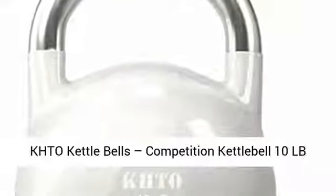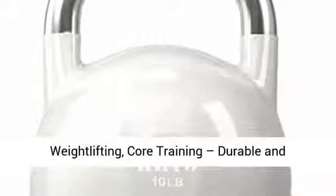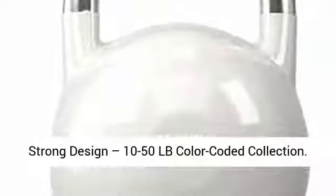KHTO Kettlebells. Competition Kettlebell 10LB. Professional Grade Kettlebell for Fitness, Weightlifting, Core Training. Durable and Strong Design, 10-50LB Color Coded Collection.